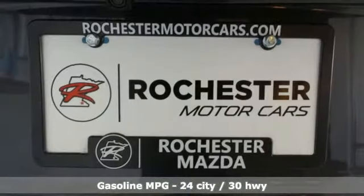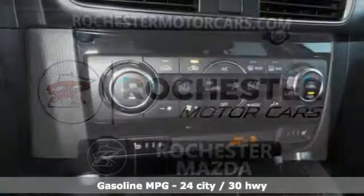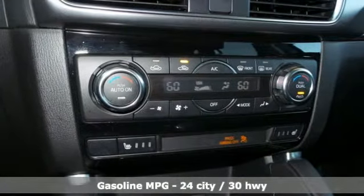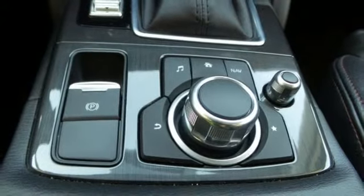Inline 4-cylinder engine. Front heated leather bucket seats. Streaming audio. Dual zone climate control. Power heated mirrors. External memory control. Power sliding and tilting sunroof.